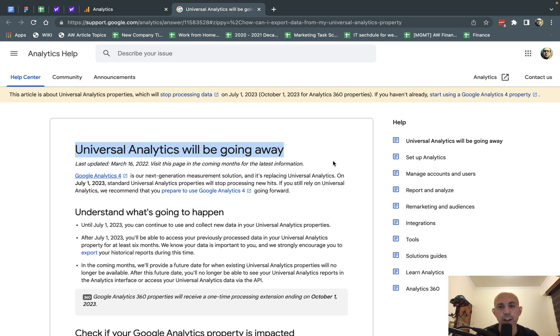Most websites — millions and millions of websites — have Universal Analytics. What that means is you'll be able to gather data up till July 1, 2023, and it'll be available for at least six months after it stops gathering. After that, you'll still be able to access data, but they're trying to get you to upgrade to Google Analytics 4. So you should be upgrading to GA4 as soon as possible.